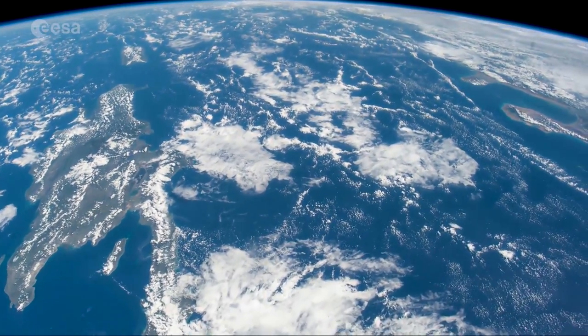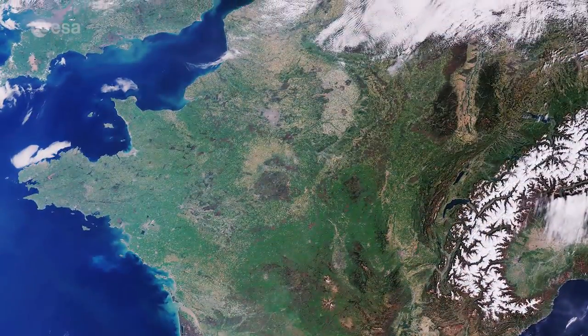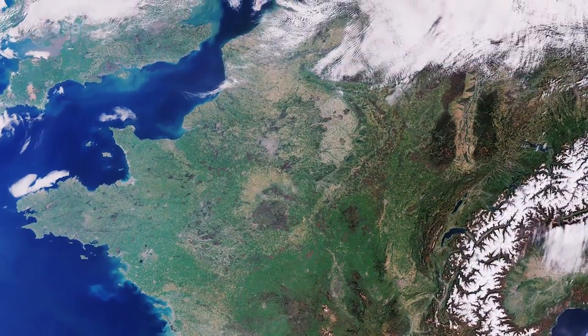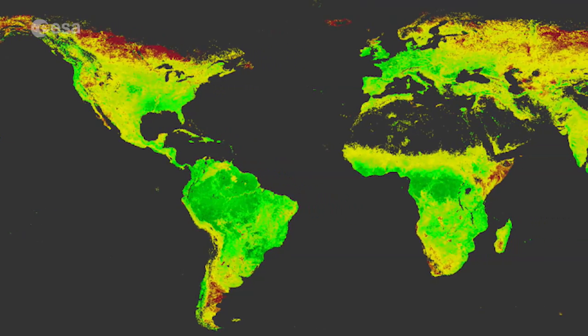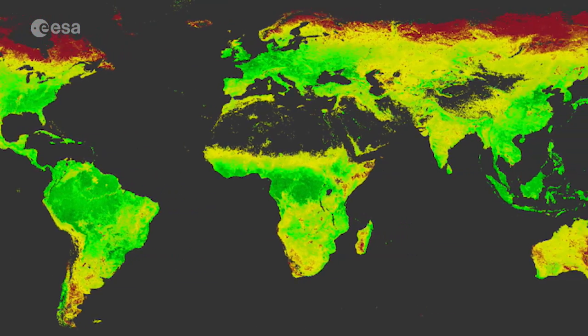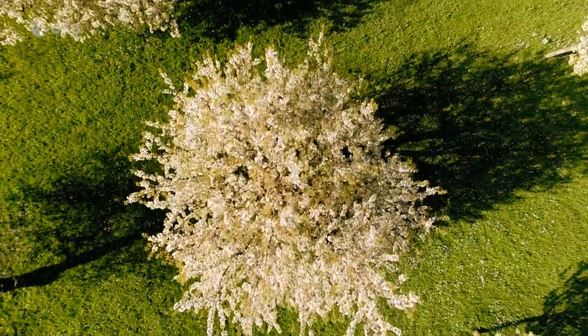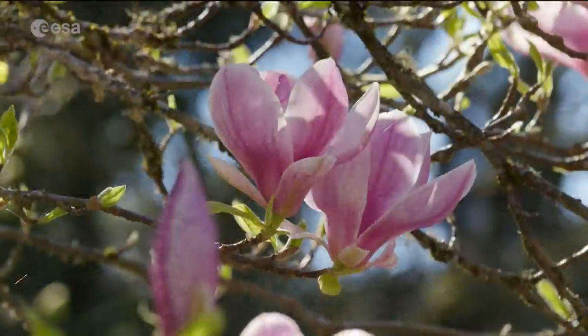Earth observation from space allows us to view Earth in a completely different way, helping us to better understand our planet. For example, data provided by the Sentinel-3A satellite is used to measure the changing amounts of chlorophyll in vegetation, thus visualising the progress of spring greening in the Northern Hemisphere.